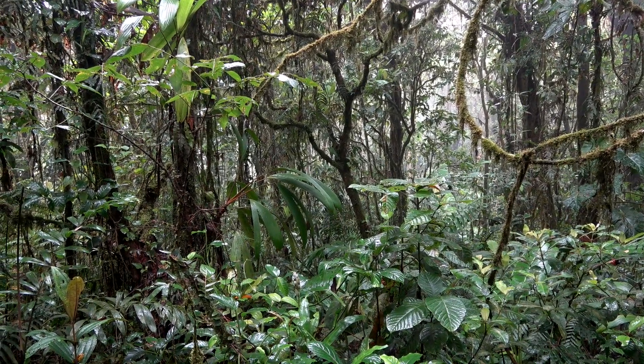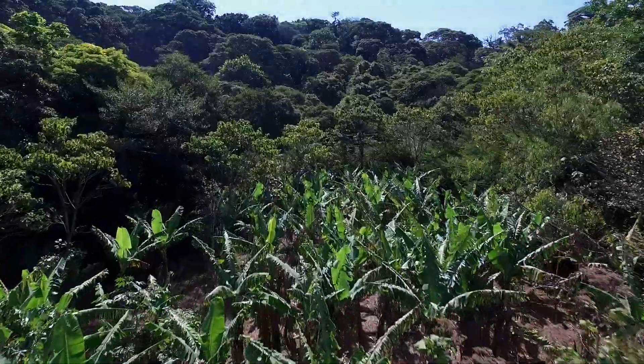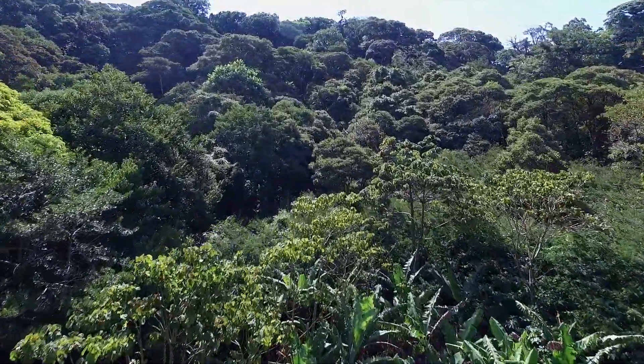These rare bats live from Mexico to Northern South America and are found in both primary and secondary tropical forests, but also in disturbed habitats.